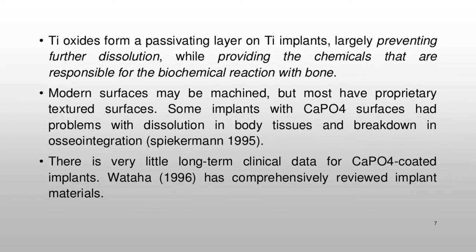Ti oxides form a passivating layer on Ti implants, largely preventing further dissolution, while providing the chemicals responsible for the biochemical reaction with bone. Modern surfaces may be machined, but most have proprietary textured surfaces. Some implants with CaPO4 surfaces had problems with dissolution in body tissues and breakdown in osseointegration (Spiekerman, 1995). There is very little long-term clinical data for CaPO4-coated implants. Wadaha (1996) has comprehensively reviewed implant materials.